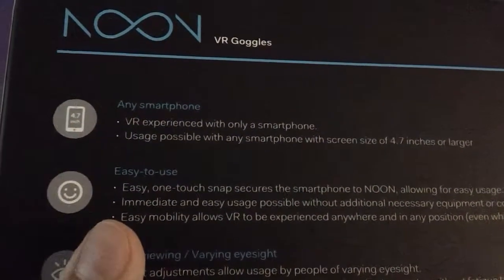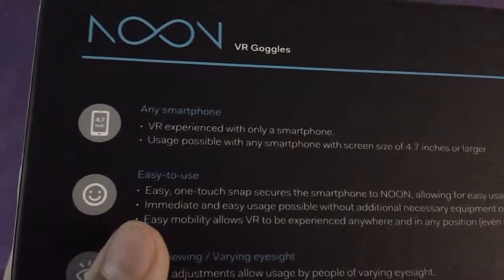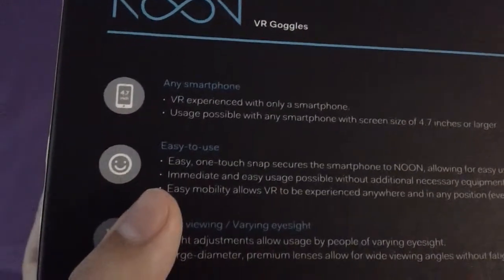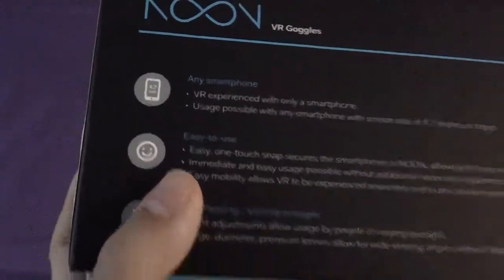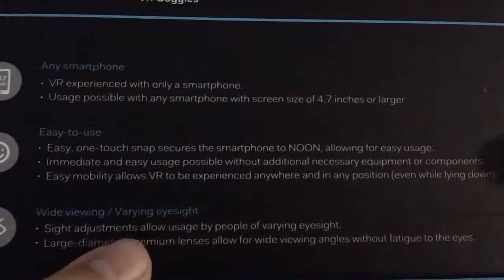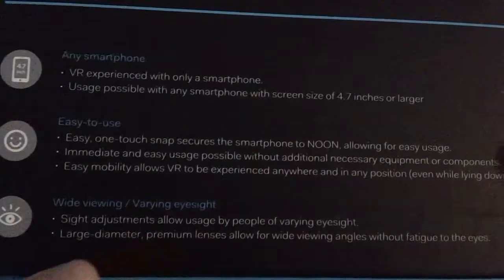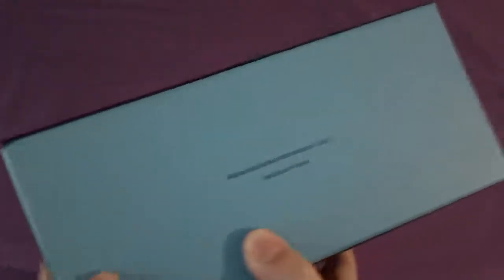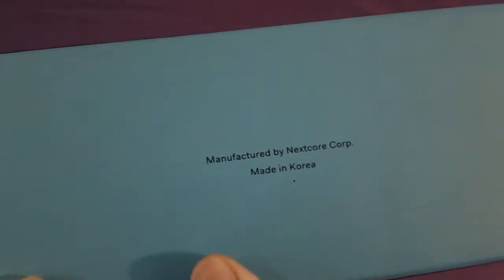It says: easy one-touch snap secures the smartphone to Noon, allowing for immediate and easy usage possible without additional necessary equipment or components. Easy mobility allows VR to be experienced anywhere and in any position, even while lying down. Their slogan is 'Any phone, anywhere — transcend your reality,' and it's made by Nextcore, a company in Korea.